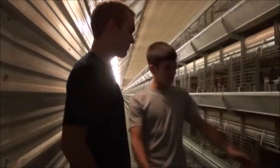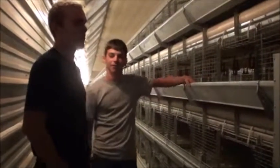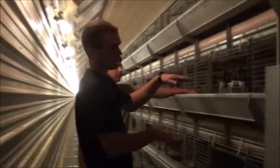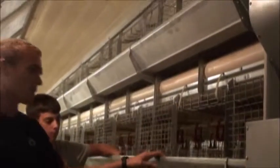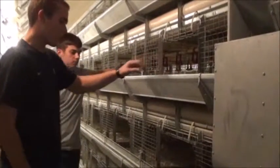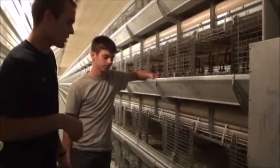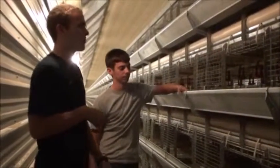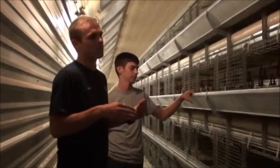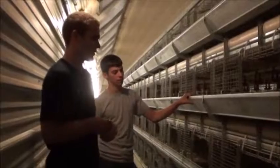We're here inside the chicken house and Curtis is going to explain what happens in here when the chickens are present. So when we get the peeps, they only go in the middle two cages. We have four rows, and the babies are only in the middle two cages — they get 60 birds in each cage. We put papers in so that their feet don't get caught in the grates. After about seven or eight weeks, they take 30 birds from the middle cages and move them to the top and bottom rows, and that's how they remain until they leave.